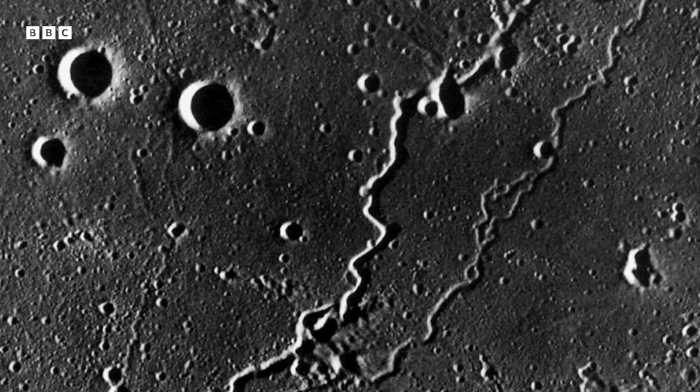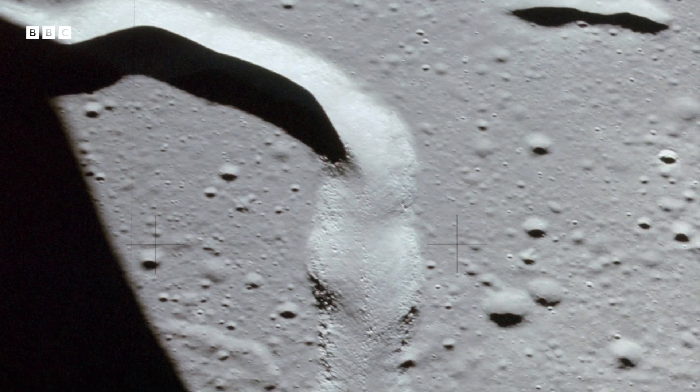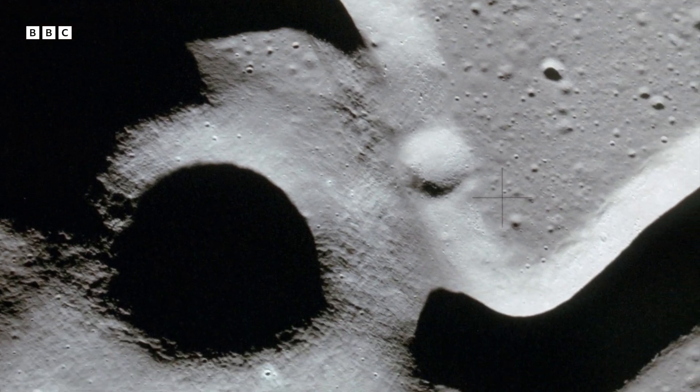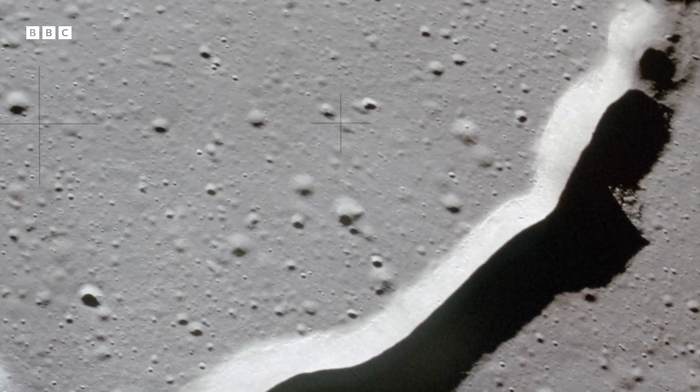Another mysterious feature found on the moon was these winding canyons, or sinuous rills. These channels were up to 400 meters deep and over 100 kilometers long.